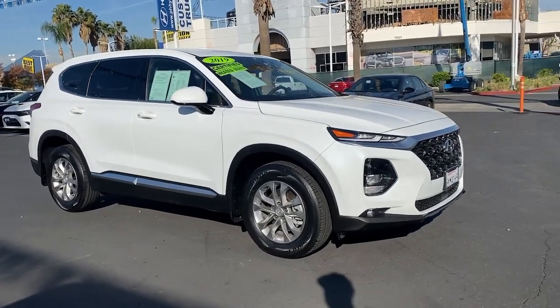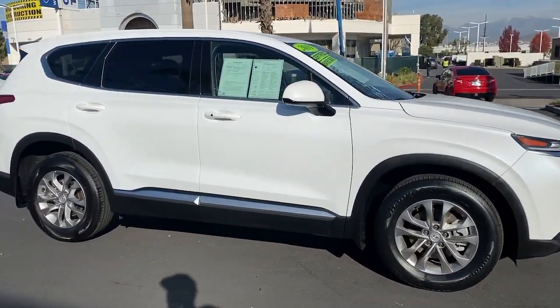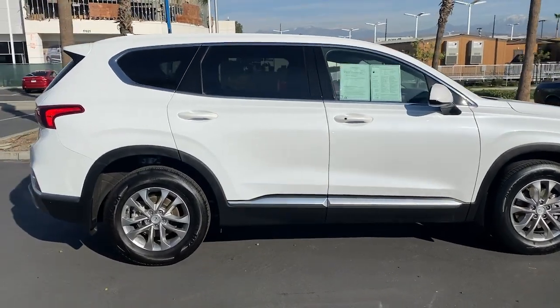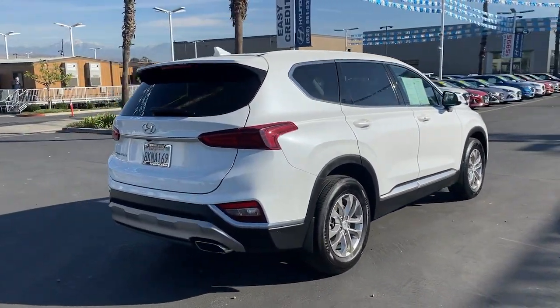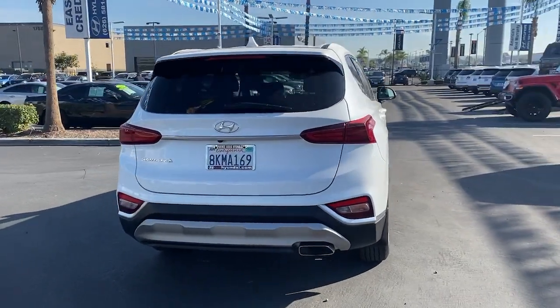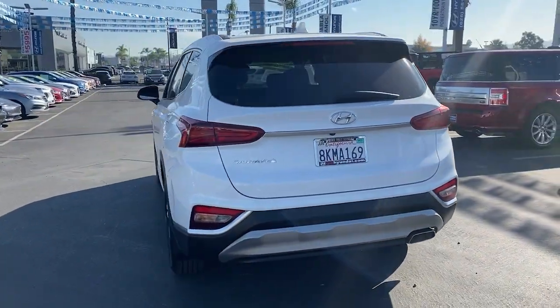Check out this 2019 Hyundai Santa Fe. With less than 35,000 miles on the odometer, this vehicle provides excellent value. Handsome and versatile, this Santa Fe brings ease and comfort to your busy lifestyle.